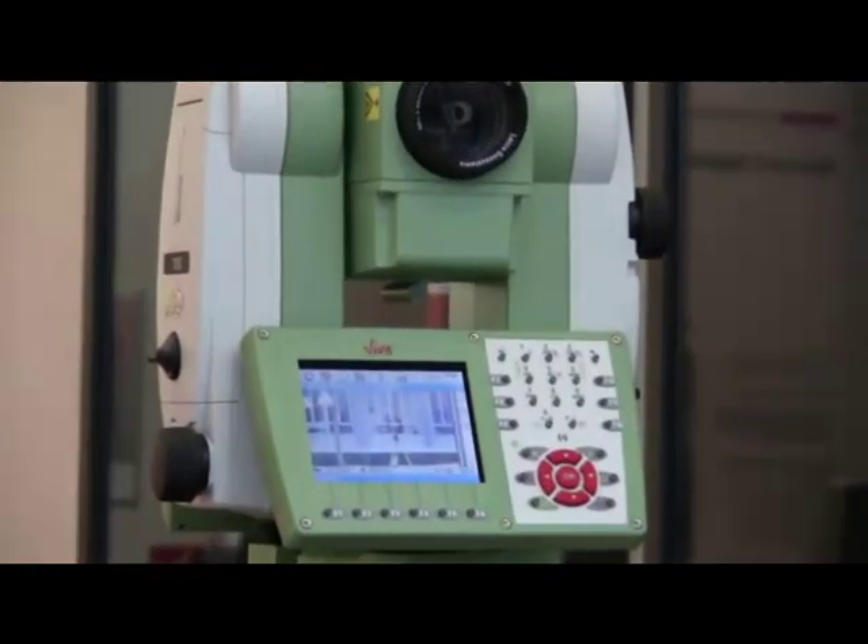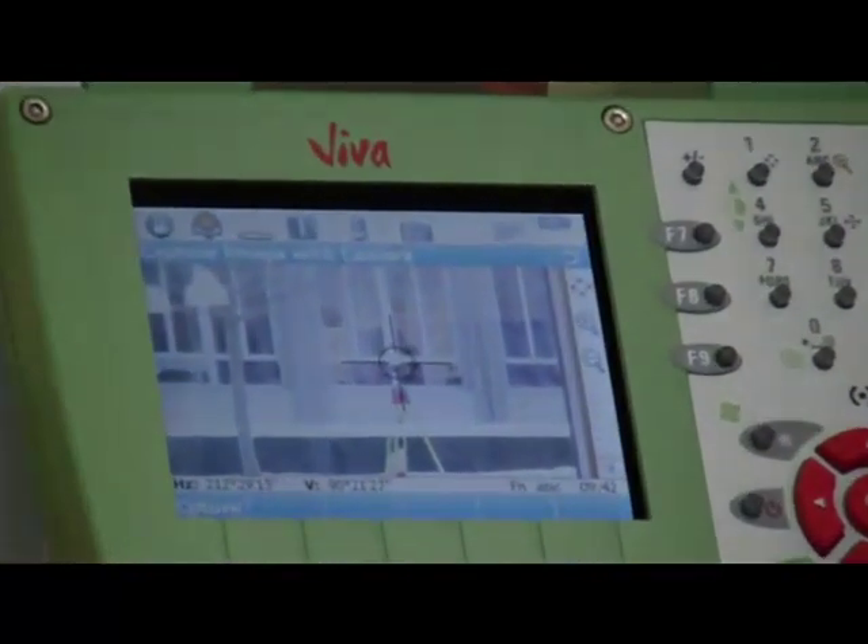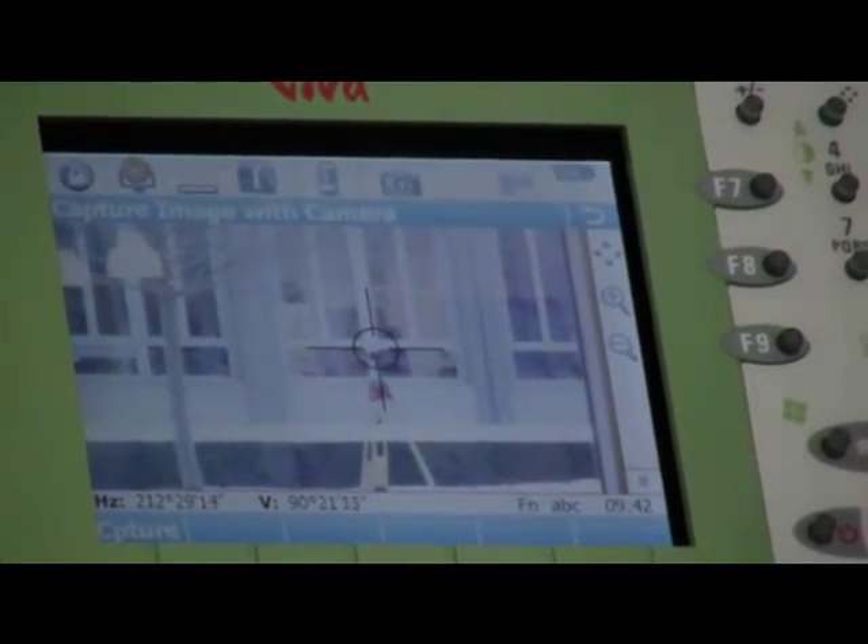On the screen of the TS, images can be seen at 20 Hz — a true live-view stream. When working robotically, you can see remotely what the total station sees, with images being passed from the CS to the TS over the radio link.